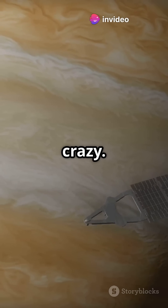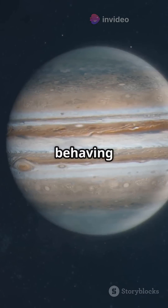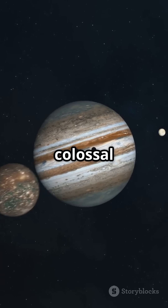Go even deeper and things get crazy. Under crushing pressure, hydrogen becomes liquid metallic hydrogen — yes, hydrogen behaving like metal. It's shiny, conducts electricity, and powers Jupiter's colossal magnetic field.